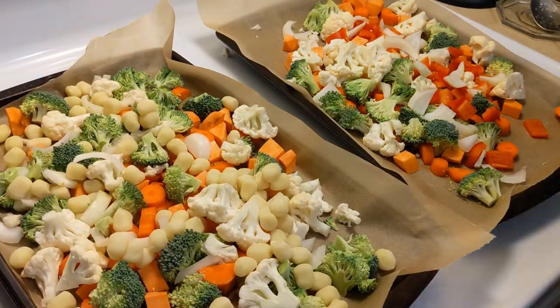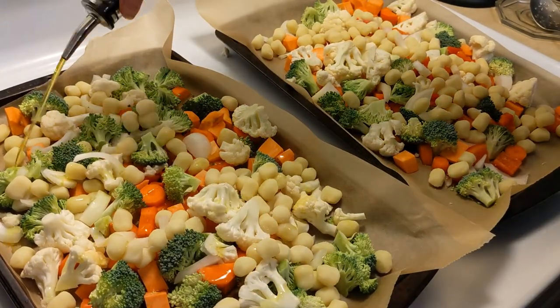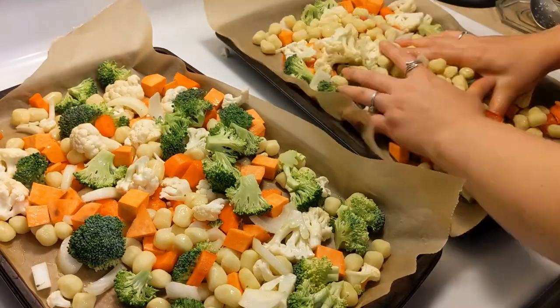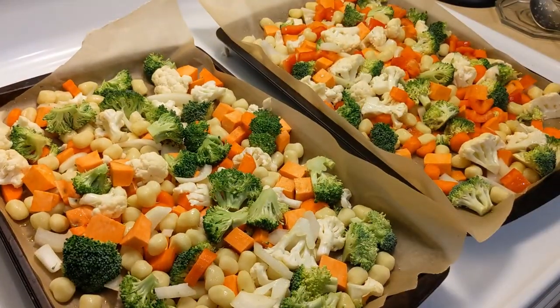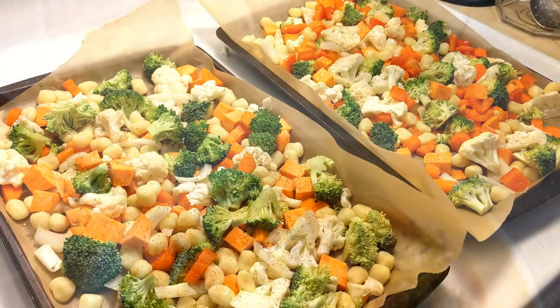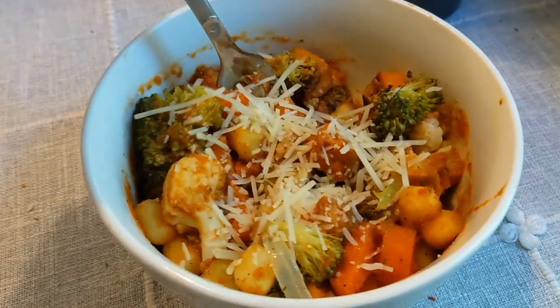Toss the veggies and gnocchi on a baking tray, drizzle with olive oil, sprinkle with salt and pepper, and then roast at 425°F for 25 minutes. We topped ours with a marinara sauce that I whipped up really quick and a little bit of parmesan, but use whatever sauce you like.